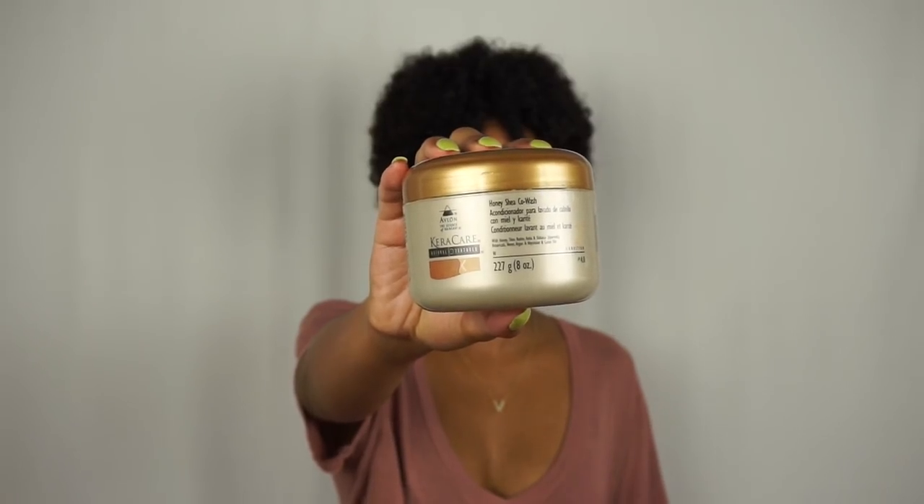Co-washing is just using a conditioner to wash your hair. Nowadays there are specific conditioning cleansers out there that cleanse your hair but condition it at the same time, instead of just using a traditional shampoo which really just strips your hair of everything. I'm 100% all for the co-wash. I've only ever used a shampoo in my natural hair once, and after that I was like, nah. So my favorite co-wash right now is the Caracare Honey Shade Co-Wash.